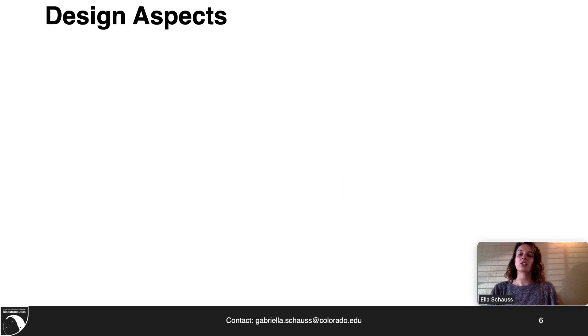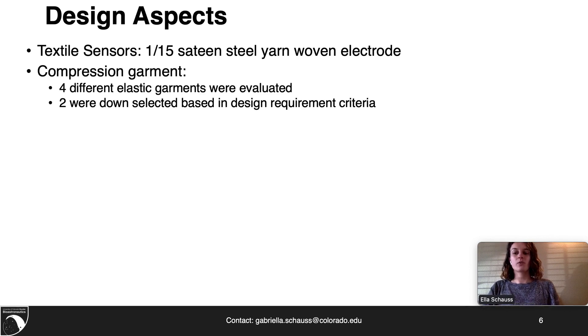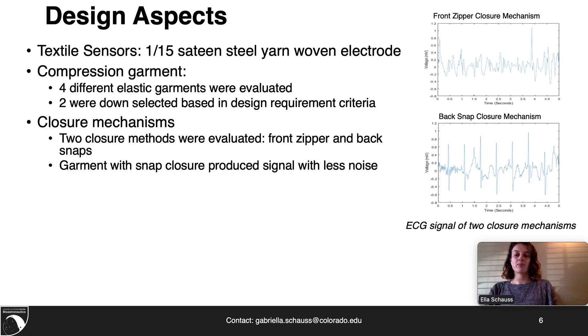There are five critical design aspects for Argonaut. The first is textile sensors — the sensors are a 1 by 15 sateen woven electrode with steel wool in the left-right direction. For the compressive garments, four different elastic garments were evaluated and two were ultimately selected based on design requirement criteria for sensor integration including neckline button height, garment length, and closure mechanism integration. Two closure mechanism methods were evaluated: a front zipper and a back snap. It was found that the snap configuration produced a less noisy signal.